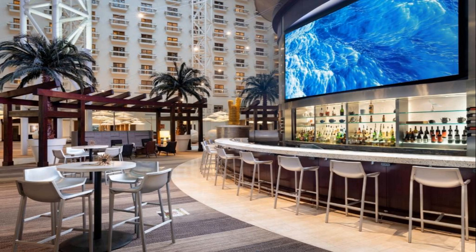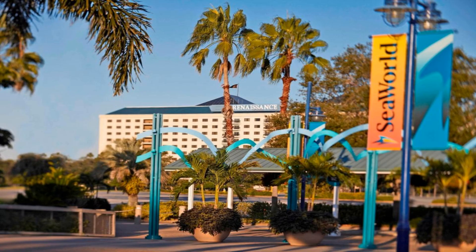Number 4. Located in Orlando, 1.1 miles from SeaWorld's Discovery Cove, Renaissance Orlando at SeaWorld has accommodations with free bikes, private parking, an outdoor swimming pool, and a fitness center. Among the various facilities are a shared lounge, a terrace, as well as a bar. The property provides room service, a 24-hour front desk and organizing tours for guests.